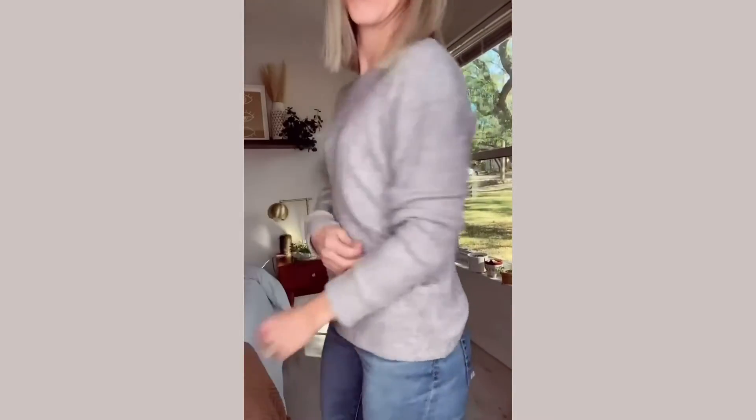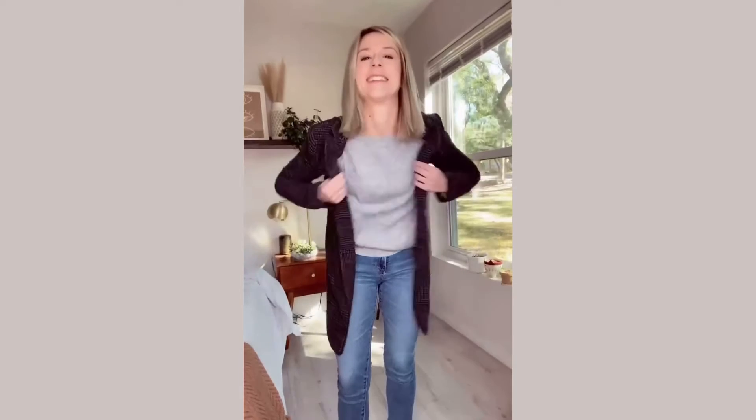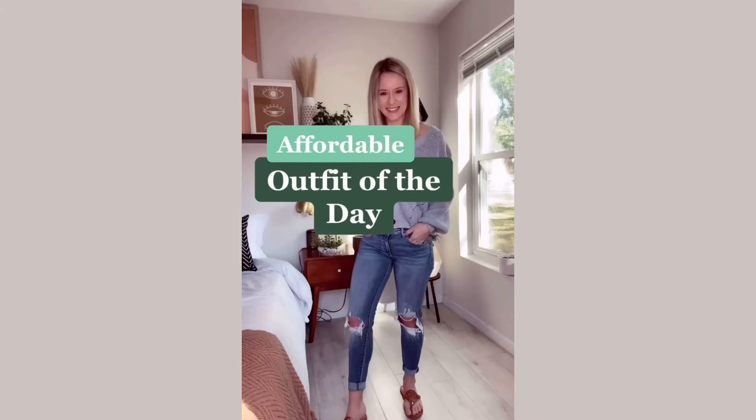Hey guys, back again — today we're talking boyfriend blazers! First we start with this lightweight sweater, it's super soft and comfortable. White leather sneakers, of course — these are probably the most worn item in my closet. And the boyfriend blazer: I love the fit, the shape, and the material feels so vintage. If you want an affordable outfit of the day, make sure to check out my feed for more.